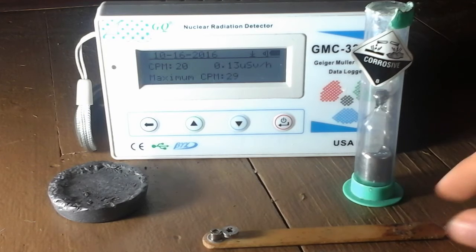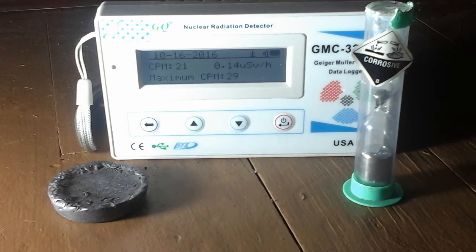It's picking up the radiation from this americium source from that far away. Anyways, the density of lead is 11.34 grams per cubic centimeter and the density of mercury is 13.56 grams per cubic centimeter, so mercury is more dense and should be a better radiation shield.